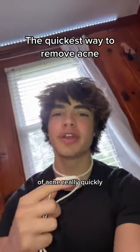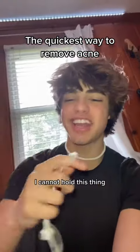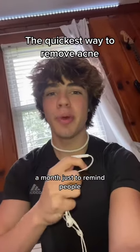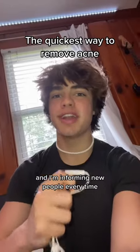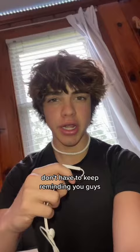If you need to get rid of acne really quickly and you have like prom or anything like that coming up, this video is going to save your life. I make a video about this like once a month just to remind people because it always reaches the For You page and I'm informing new people every time. So I recommend saving this so I don't have to keep reminding you guys.